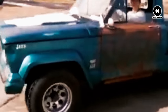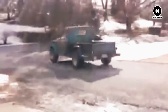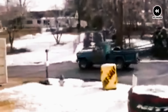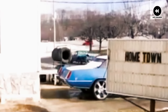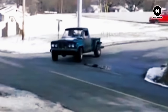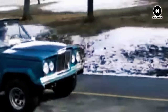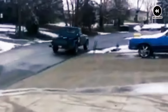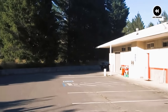Whether used for hauling heavy loads or conquering off-road trails, the Gladiator delivered impressive performance and durability, making it a favorite among drivers who demanded both power and versatility. But it wasn't just its performance that made the Gladiator special — it was its versatility that truly set it apart. With its spacious cabin and versatile bed configurations, the Gladiator was equally at home on the job site or the campground, offering unmatched flexibility and convenience. Of course, like any classic vehicle, the Gladiator had its quirks. From occasional mechanical issues to the challenges of maintaining its rugged build, these trucks required care and attention to keep them running smoothly.